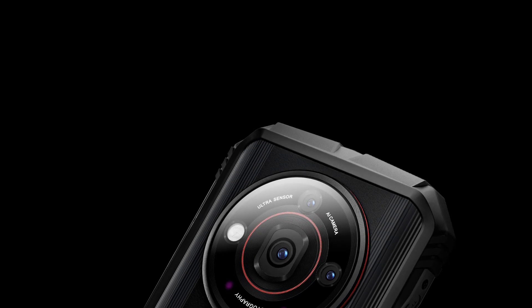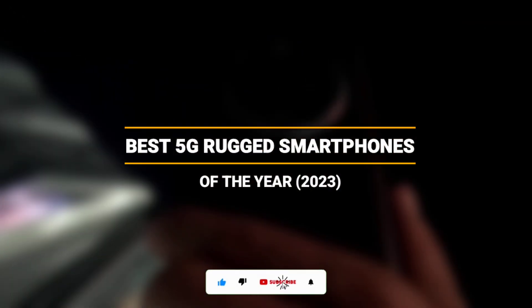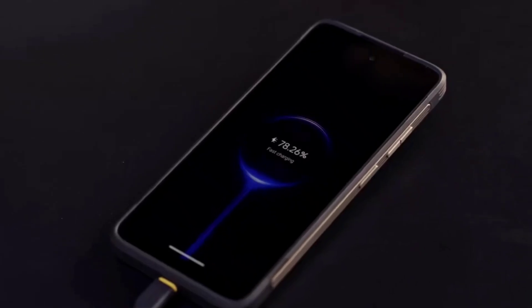We'll be jumping into 2024 in a few days, so I think it's high time that I list some of the best 5G rugged devices of 2023. If you know of any rugged phone that you feel should be on the list, then feel free to share in the comment section below. So without further ado, let's dig in.